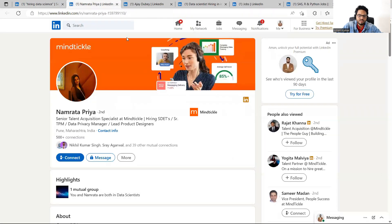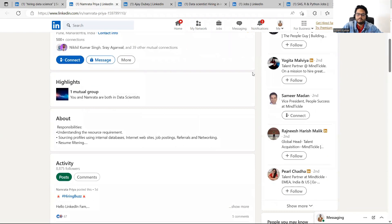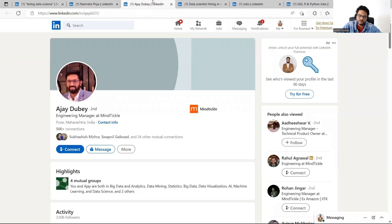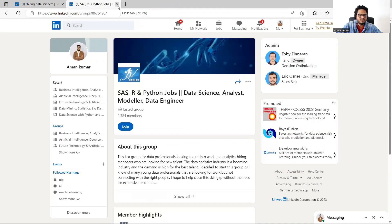Once you've built rapport, you slowly start showing your capabilities and the work you're doing, and then you can genuinely ask if there are any opportunities they can help with. If you found an HR contact through the 'hiring data science' search, you can directly reach out saying you're interested in a position. If reaching out to someone else from the company, you can ask for a referral.